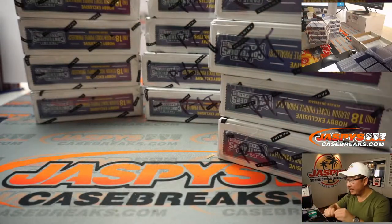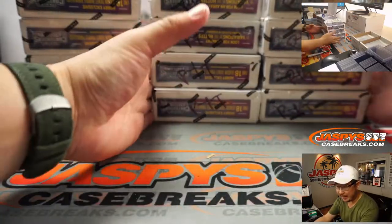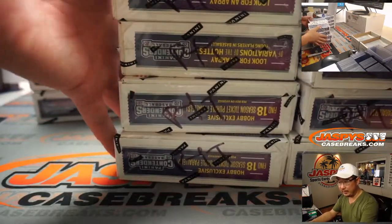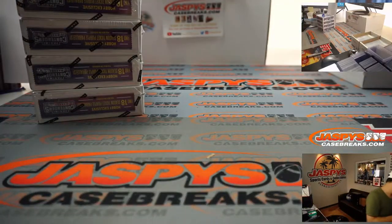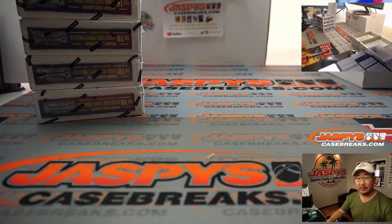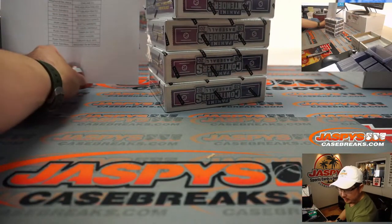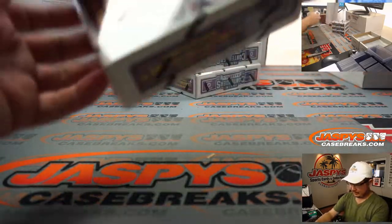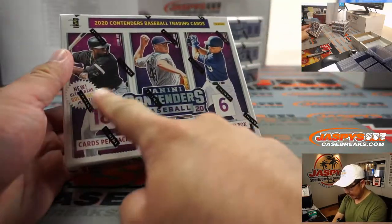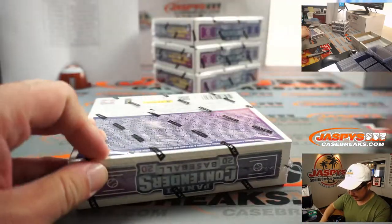Pick your team. Contenders Baseball four-box number two is already down to nine teams left, so we might be able to run this back fairly soon on jaspyscasebreaks.com. Looking for six autographs in the box — prospects and rookies mostly. It is Contenders.